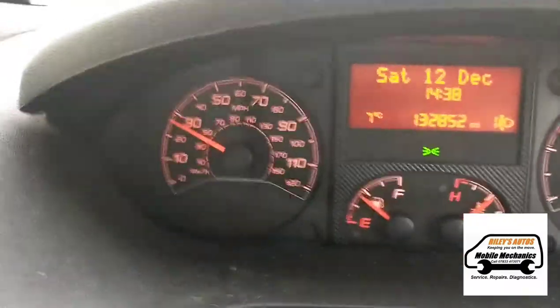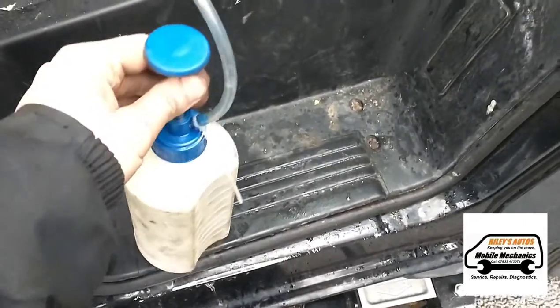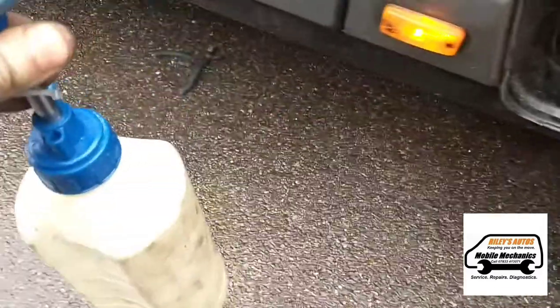We haven't got any more DPF lights or engine management lights - all seems good. What we're going to do now is go underneath the van. I've got a dispenser here filled with some DPF flushing fluid and we're going to fill the DPF up.